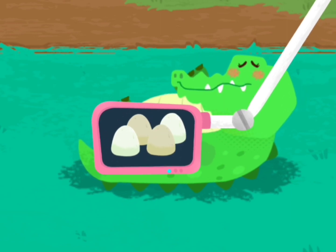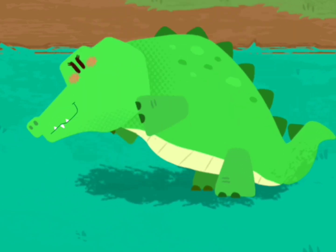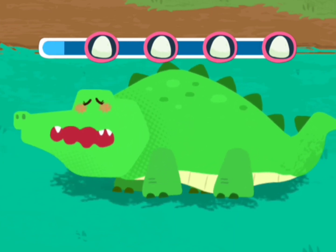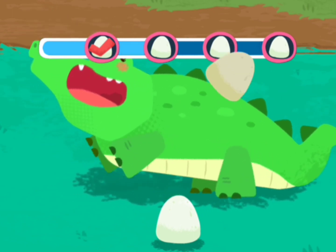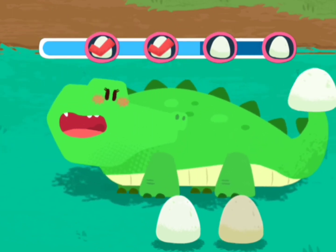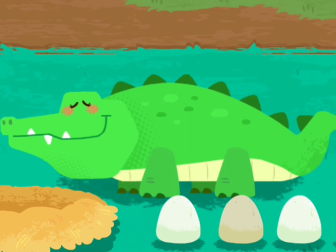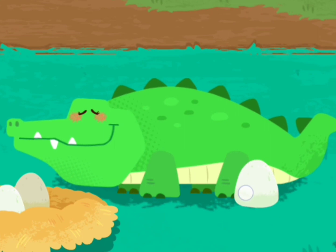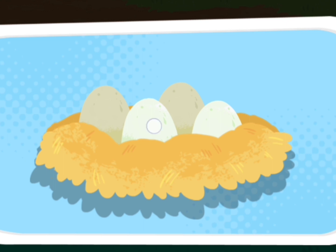Wow, those are crocodile eggs! The crocodile eggs will hatch more quickly in a warm nest. The baby crocodiles are hatched!